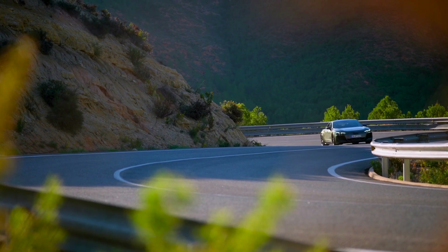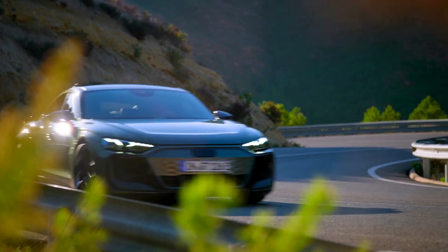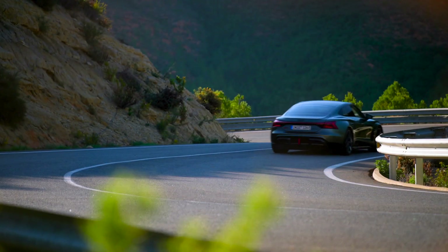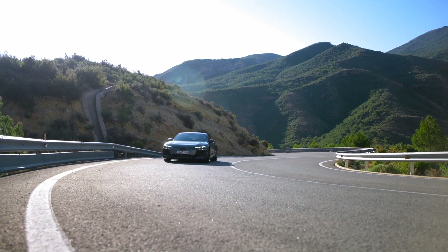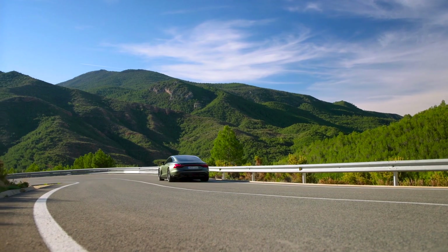Welcome back to the channel. Today, we're diving into the pinnacle of Audi's electric performance lineup, the Audi RS e-tron GT Performance. This car is not just an evolution, but a revolution in electric vehicles. So let's buckle up and explore what makes the RS e-tron GT Performance an absolute beast on the road.